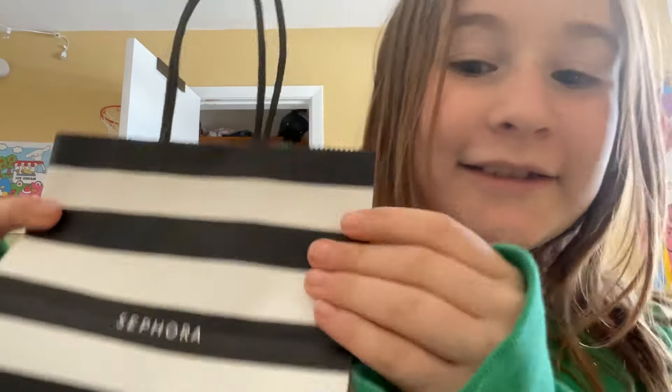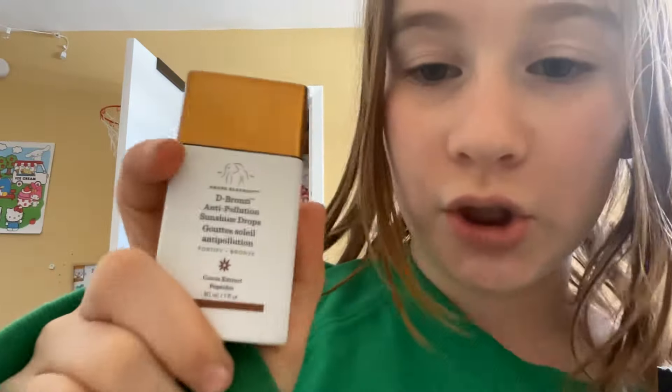Hey guys, welcome back to my channel! Today we have a little Sephora haul for you all. I just went to Sephora and needed to pick up something. I already have the deep bronzy drops and I love them so much, so I finally got the rosy drops.